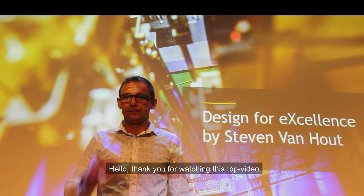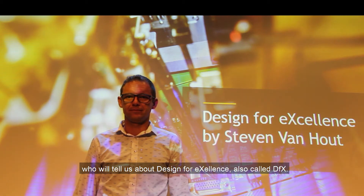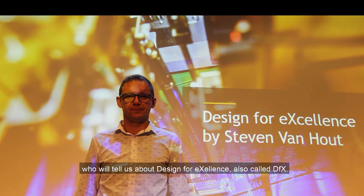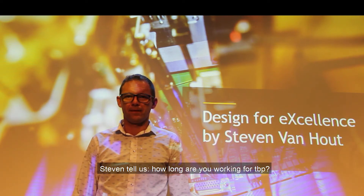Hello, thank you for watching this TBP video. We are at the Brainport Industries campus in Eindhoven and are meeting Steven van Hout who will tell us about design for excellence, also called DFX. Steven, tell us, how long are you working for TBP?